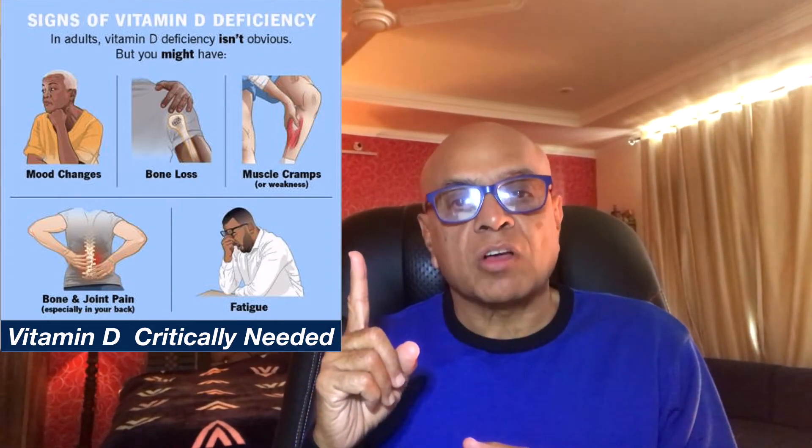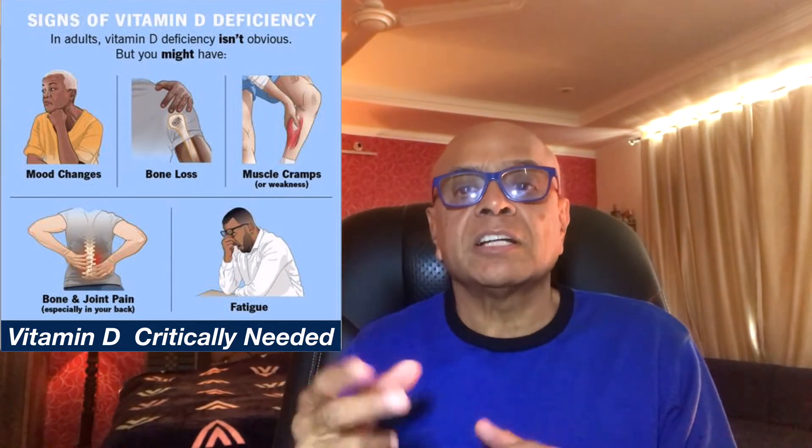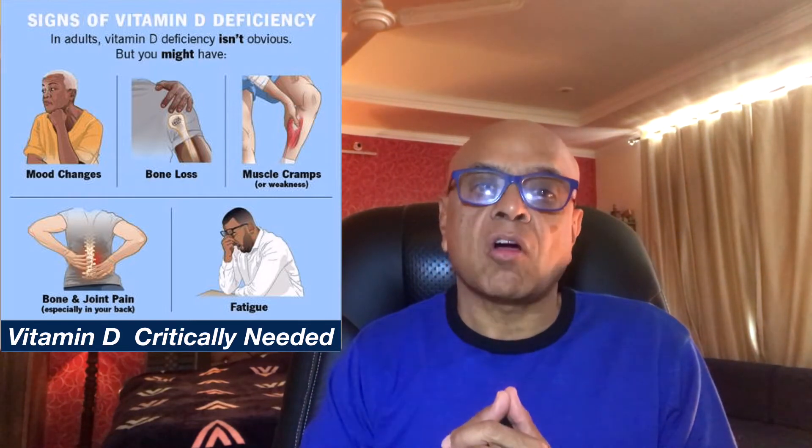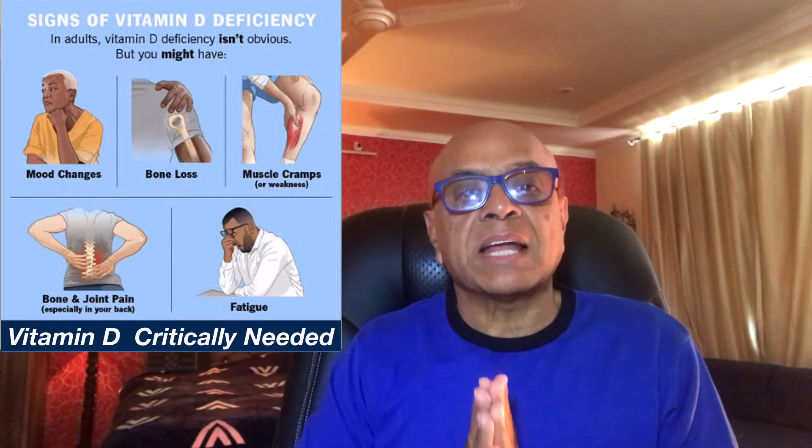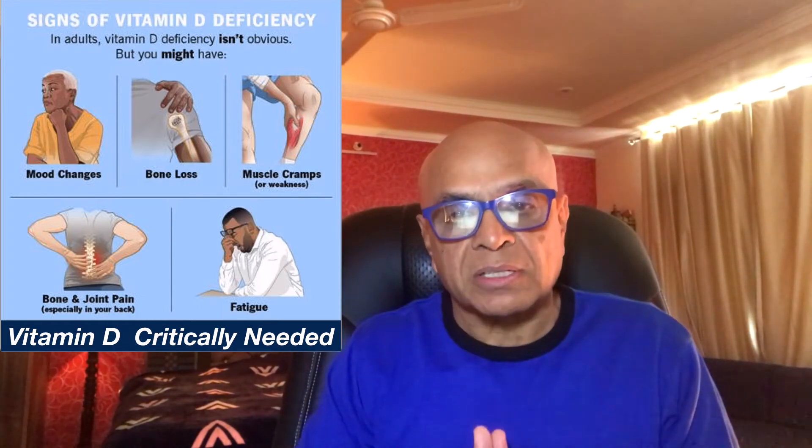First, vitamin D helps absorb calcium and phosphorus, the two important minerals that are critical for maintaining strong and healthy bones. Second, it keeps your nerves, muscles, and immune system working properly. Third, there has been a lot of research lately about the effects of vitamin D deficiency, and they have been linking it to serious health conditions including osteoporosis, cancer, depression, muscle weakness, and even death.